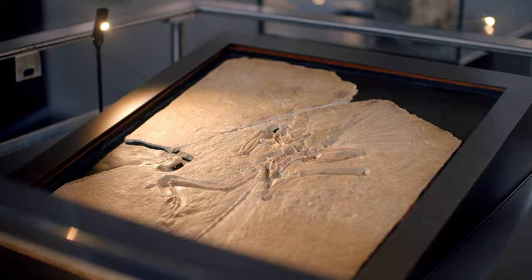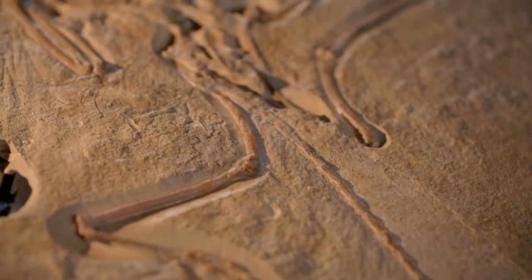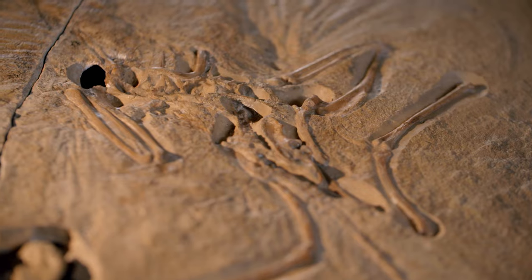This is Archaeopteryx. It's probably the most important fossil of a dinosaur that there is anywhere in the world, and I'm a little bit scared to touch it. It's just absolutely priceless — it's impossible to put a value on this specimen. At 147 million years old, this bird-like dinosaur is so highly valued because it was the first fossil to reveal that every species of bird alive today evolved from dinosaurs.